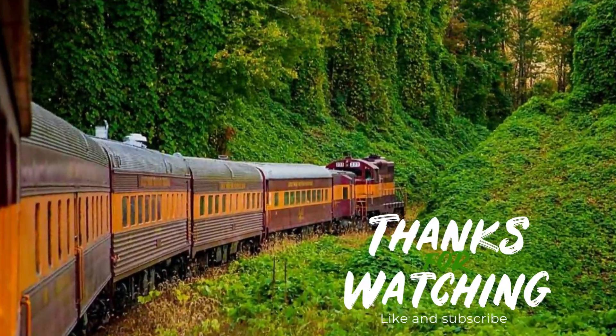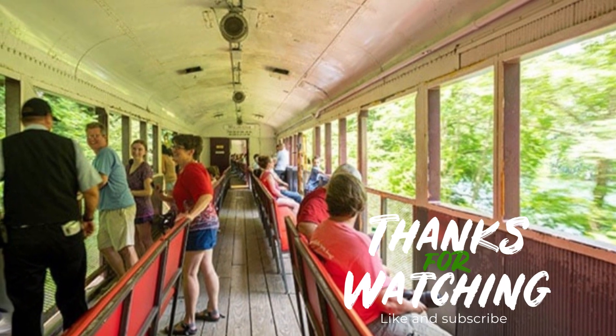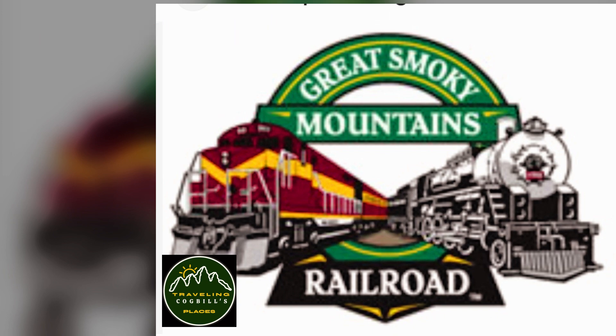With 53 miles of track, two tunnels, and 25 bridges, the Great Smoky Mountains Railroad will take you on a memorable journey through a remote and beautiful corner of North Carolina. We're getting back on the road. Thank you.